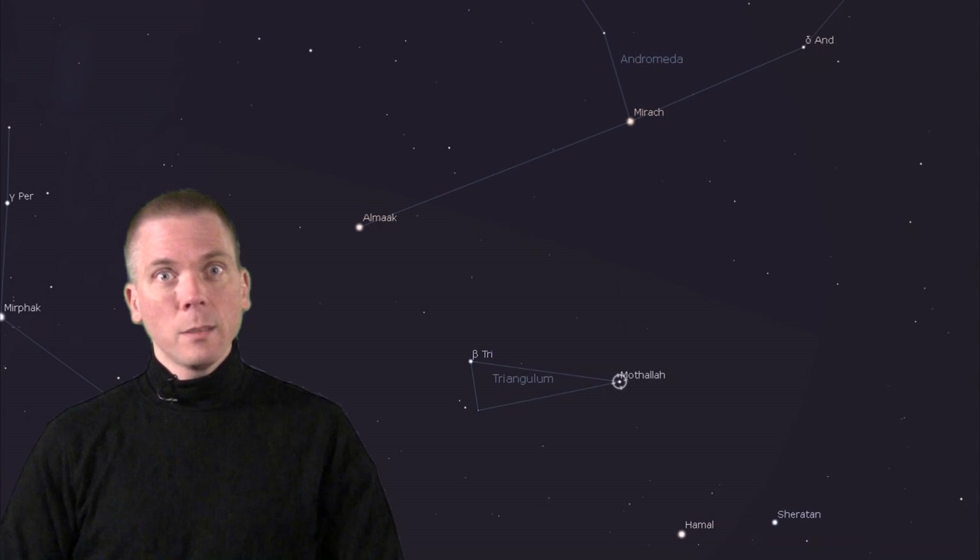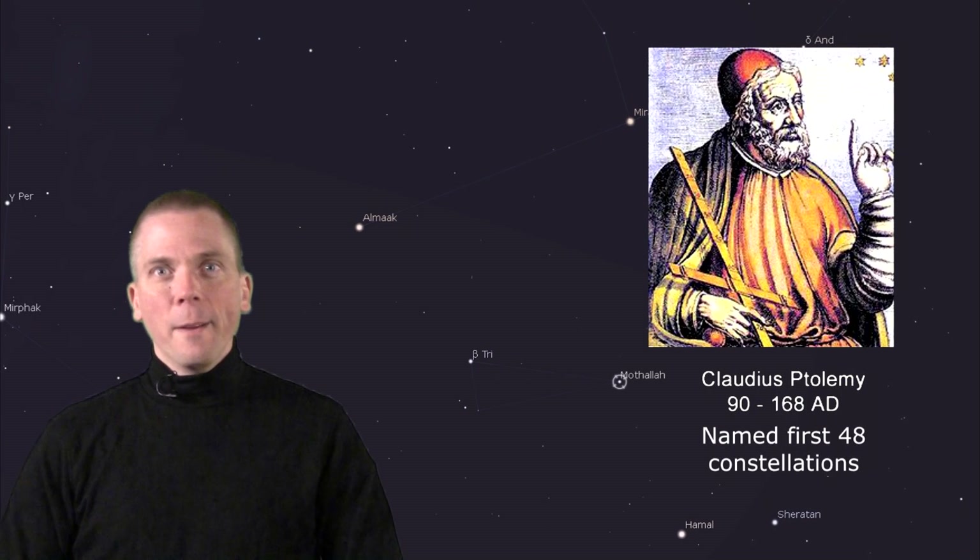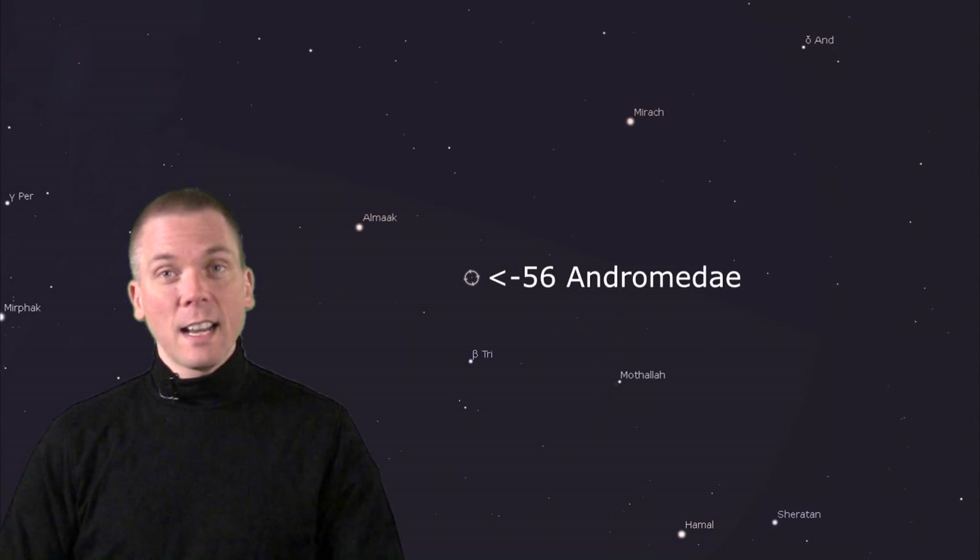Many of us see stars as white, except when they are contrasting like Almac is with its blue and yellow. But seeing yellow and orange colored stars is often only possible when they appear next to each other. Hop from Almac a mere 5 degrees in the direction of Mothallah, in the oh so uniquely named constellation Triangulum — Latin for triangle — because it looks like a triangle. We have Ptolemy to thank for that.